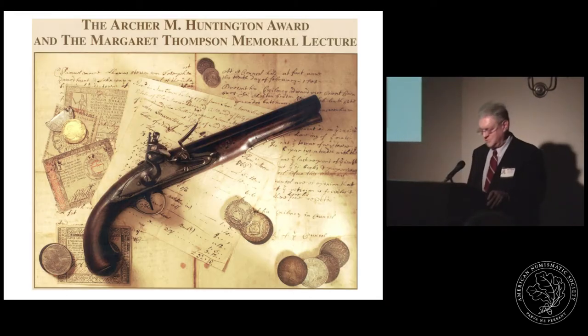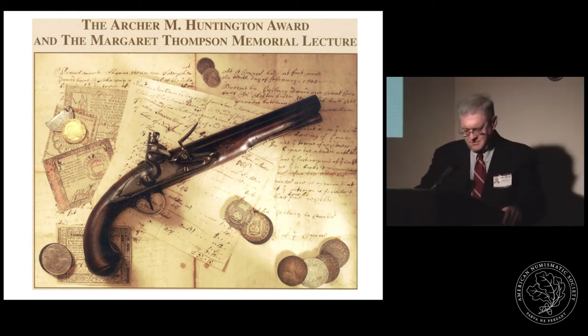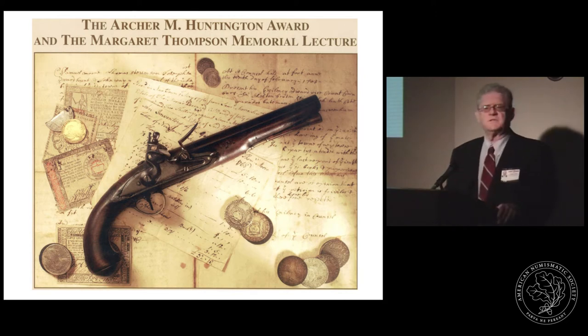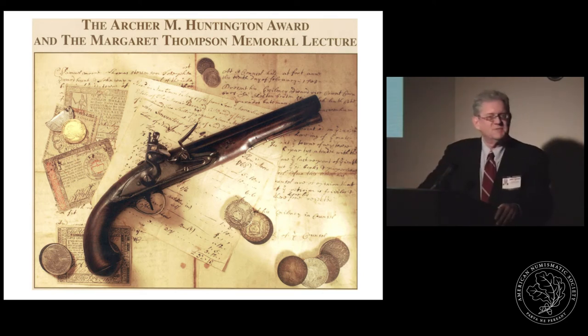Good evening and welcome to our important contribution to early American numismatics this evening, and our visit from one of the most distinguished scholars in this field.